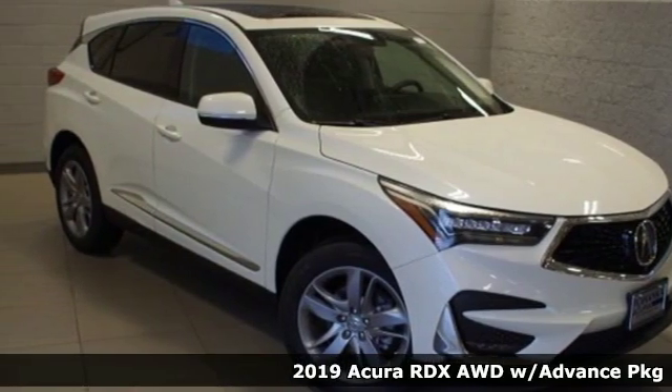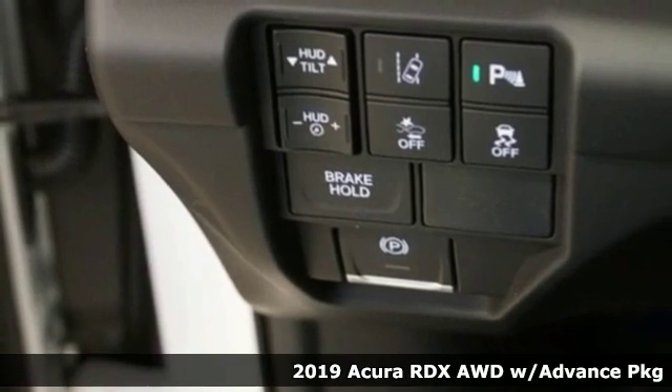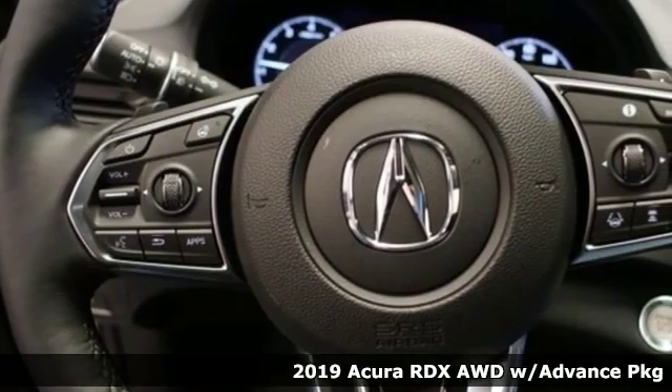It's a new 2019 Acura RDX. It provides the comfort and luxury of a large SUV with the moves and fuel economy of a small one.